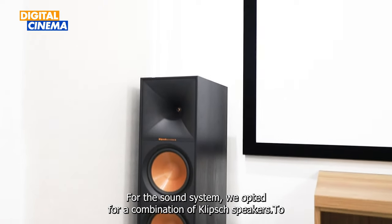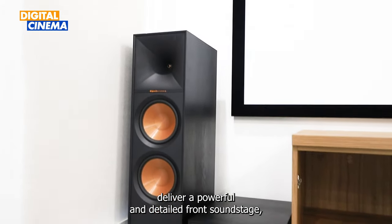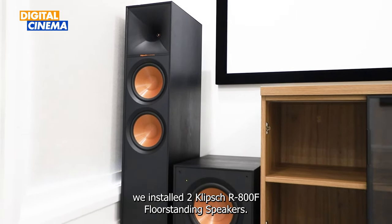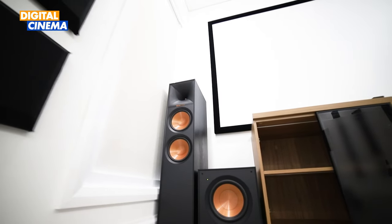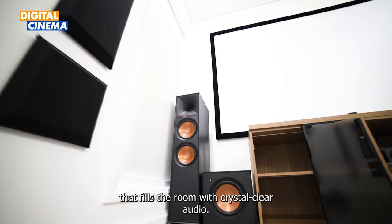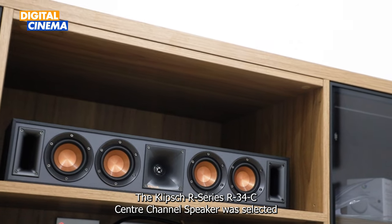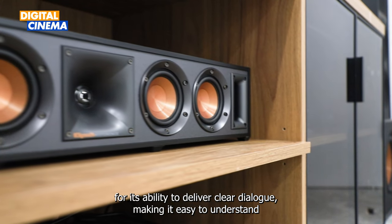For the sound system, we opted for a combination of Klipsch speakers to deliver a powerful and detailed front soundstage. We installed two Klipsch R-800F floor-standing speakers, designed to provide a true-to-life sound that fills the room with crystal-clear audio. The Klipsch R-34C center channel speaker was selected for its ability to deliver clear dialogue, making it easy to understand even the most mumbled lines.